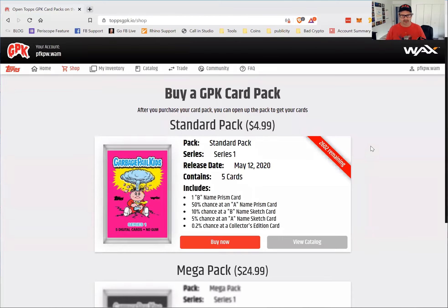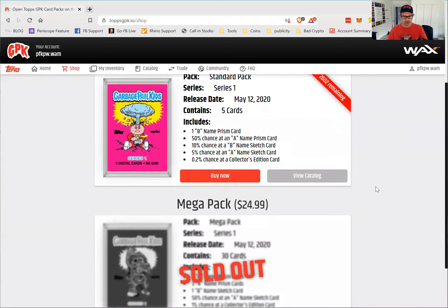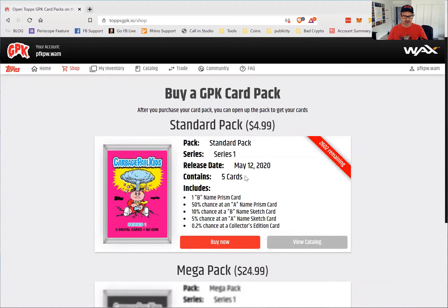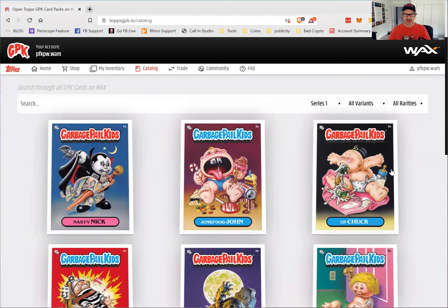They're selling a limited number of packs in two different forms. They had the Mega Pack which includes 30 cards — those are sold out. Then there's the Standard Pack for $4.99 where you get five cards and a chance to get some rarer cards. If we go to their website at topsgpk.io, you can see the standard cards.